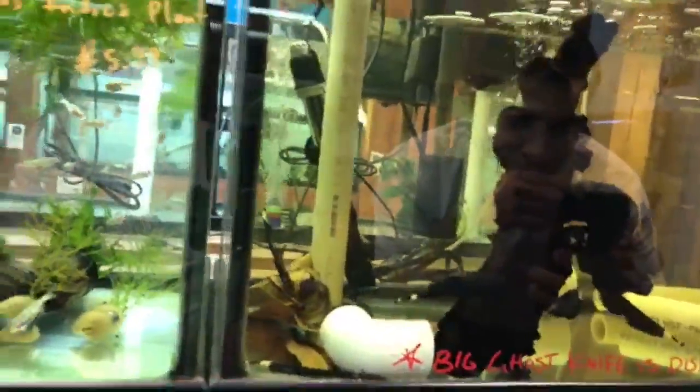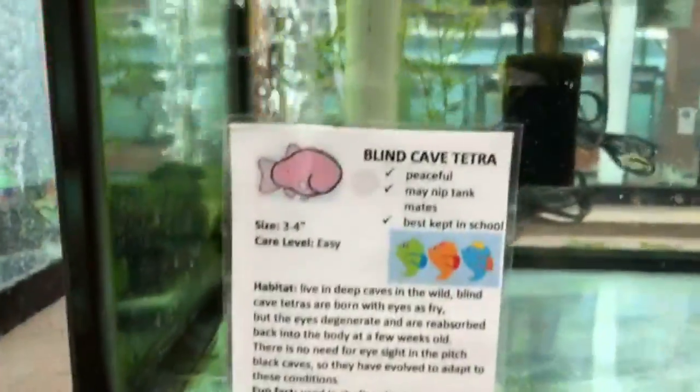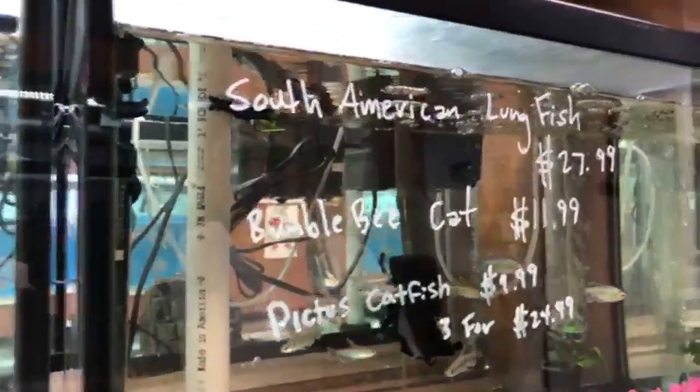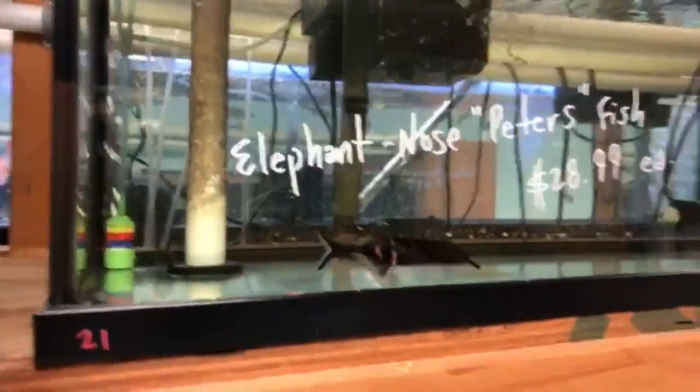On the right side we have black ghost knife fish at $12.99 — we like to keep them with almond leaves for the tannins, which are beneficial, and it looks very natural. We carry siamese algae eaters, blind cave fish — you should research those and consider making a tank for them. Red blood fin tetras, yo-yo loaches, pictus catfish — young ones, so you can watch them grow. Nice-size congo tetras with color already popping. And elephant nose fish, which we always try to have in stock.